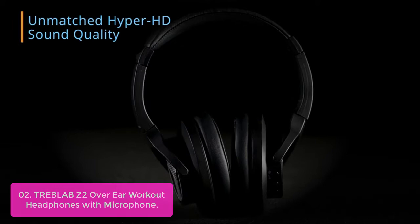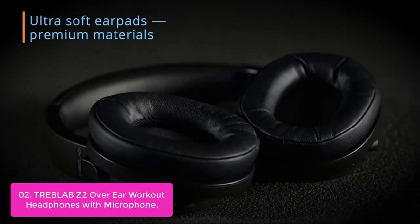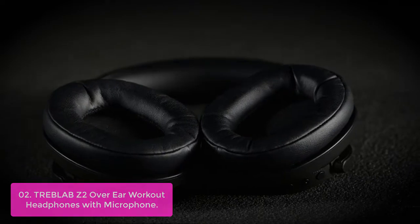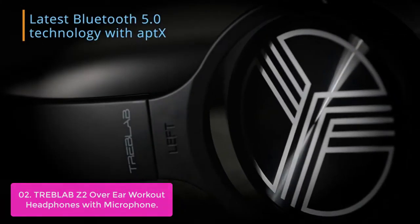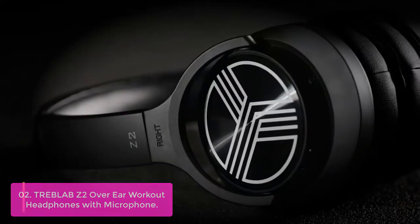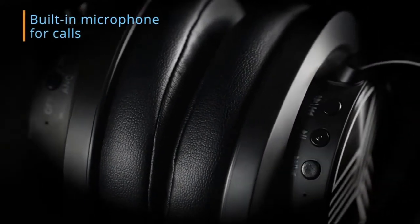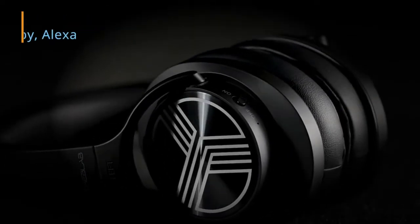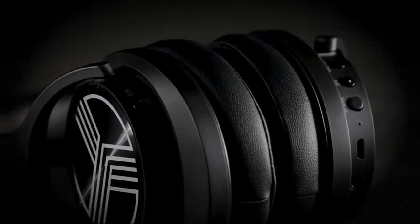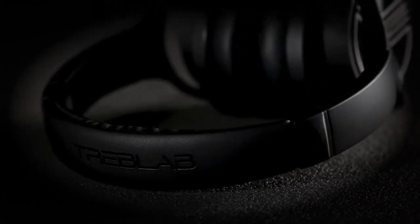List number 2: Treblab Z2 Over-Ear Workout Headphones with Microphone. Discover the power of active noise-canceling technology and Bluetooth 5.0 aptX codec providing a high-end listening experience. While working out, the Z2 Bluetooth over-ear headphones provide total comfort, block out loud and annoying noise at the gym, and let you focus on your favorite tracks and workout. The Z2 features great sound quality via its neodymium drivers and a built-in mic for hands-free calling. Stay connected through a single nano-charging port that holds enough charge for up to three hours and offers a full charge in just 90 minutes using a USB-DC charger.